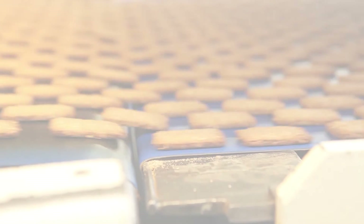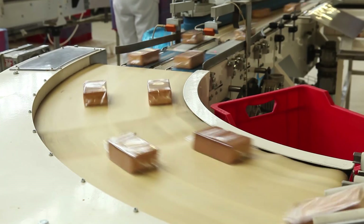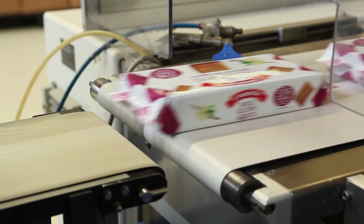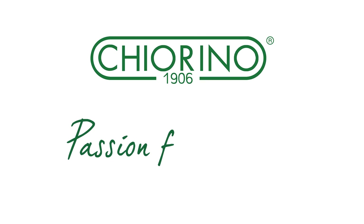The wide range of Kiarino food belts is developed to satisfy all demanding applications in bread, biscuits, snacks, processing and packaging, assuring safe and high quality baked products.